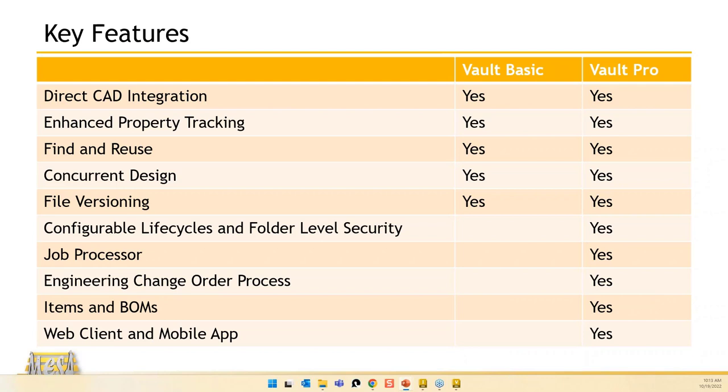With Vault Pro, you get lifecycle and folder security. Vault Basic: if you can get into Vault, you can see pretty much everything. Vault Professional lets you put lifecycles that determine who can see particular files based on a state — who can see it, who can modify it, who can download it, and who can delete it. You can also put folder-level securities specifying read, modify, delete, and download capabilities.